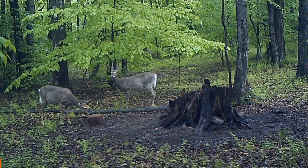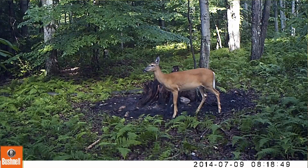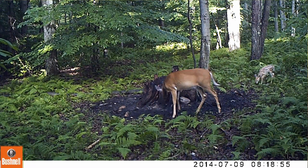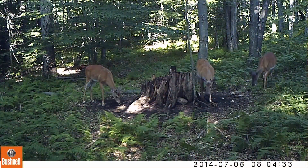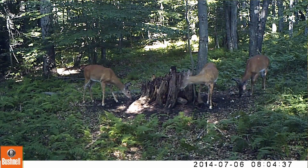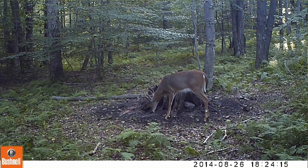A balanced, mineral-laden diet enables pregnant does to produce far more nutrient-rich milk for their fawns, and healthy lactation is critical to fawn growth. When we talk about bucks, we immediately think of antlers, which in their purest form are comprised of about 55% mineral. Naturally, then, minerals play a huge role in building antlers to their fullest potential.